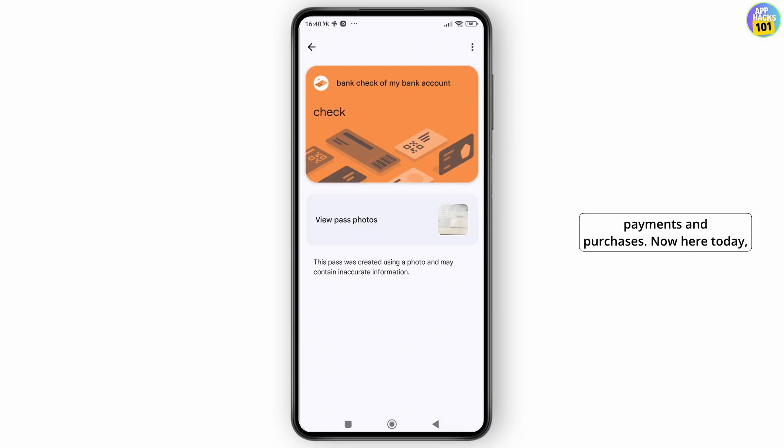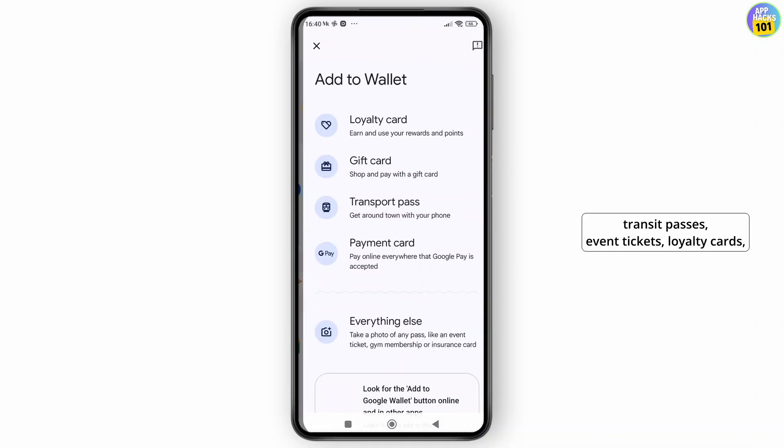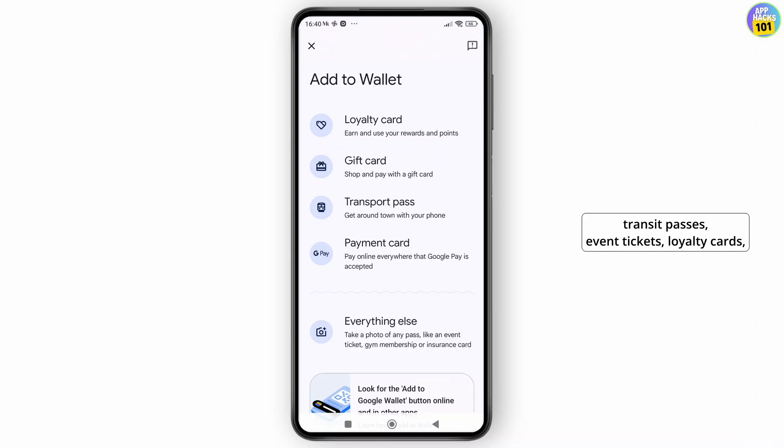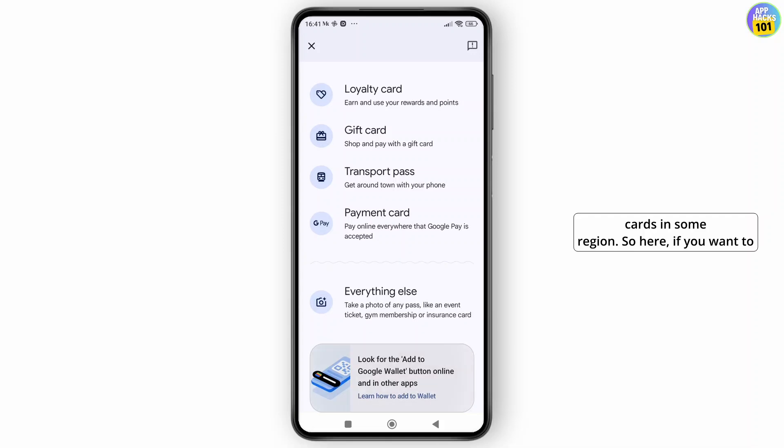Today, Google Wallet is mainly used for storing and using digital essentials like debit and credit cards, transit passes, tickets, loyalty cards, digital car keys, student IDs, and vaccine cards in some regions.